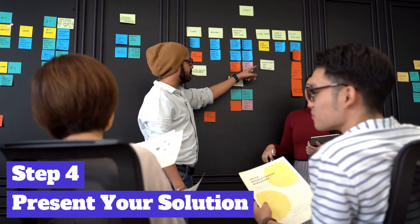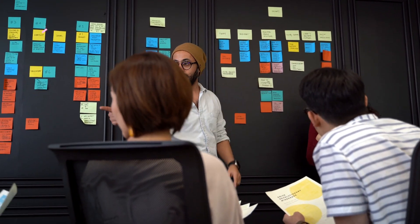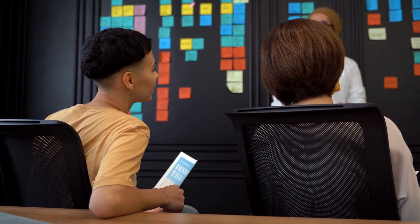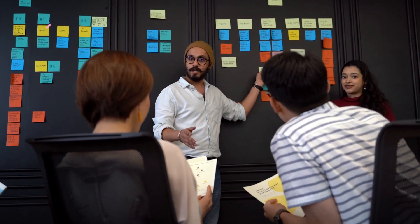Introduce your solution as the answer to the problem you just described. Clearly explain how your product, service, or idea solves the pain points and provides value. Highlight the unique selling points that differentiate your solution from competitors. Keep it concise and easy to understand.